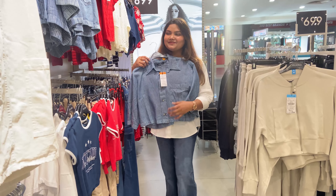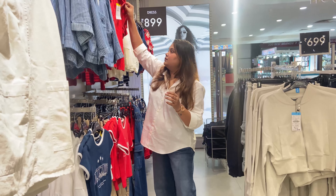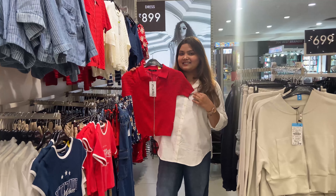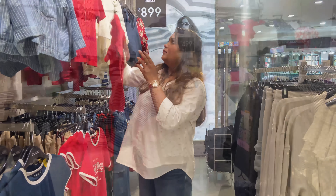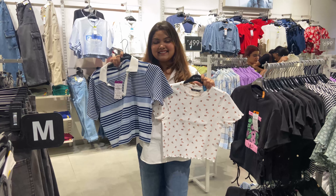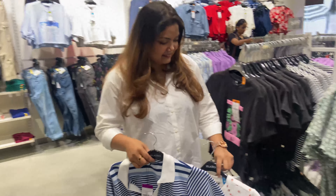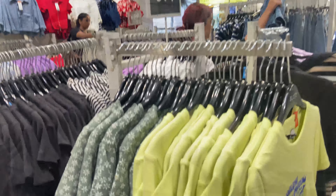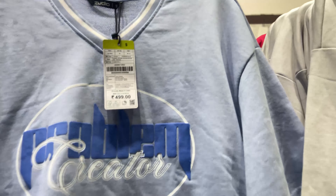You can see the price boards — some items are Rs. 699, some Rs. 799, and some Rs. 599. This particular crop top is Rs. 599. These types of crop tops are very cute and the quality is very amazing. These are crop shirts, and they are my favorites.